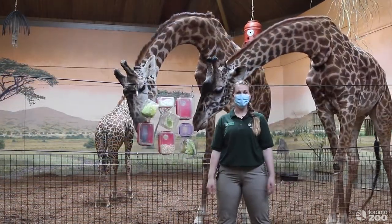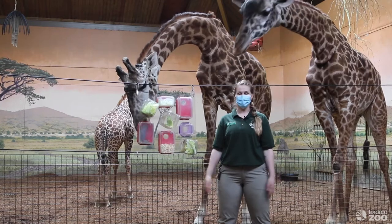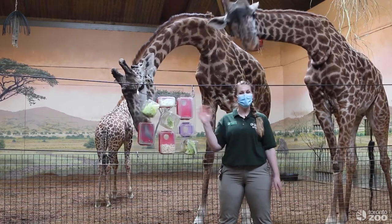Thanks so much for joining us today. We learned a lot about Bolines python digestion, western lowland gorilla digestion, and now Maasai giraffe digestion. I hope you guys had just as much fun as I did, and we really hope to see you at the zoo sometime soon. Bye!